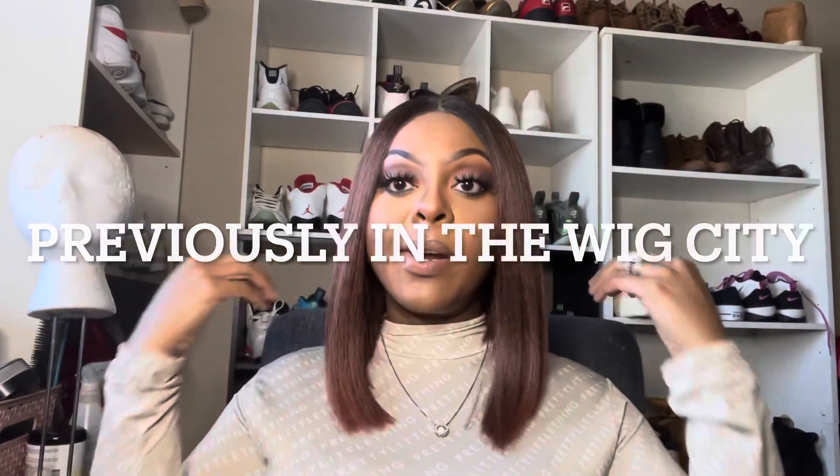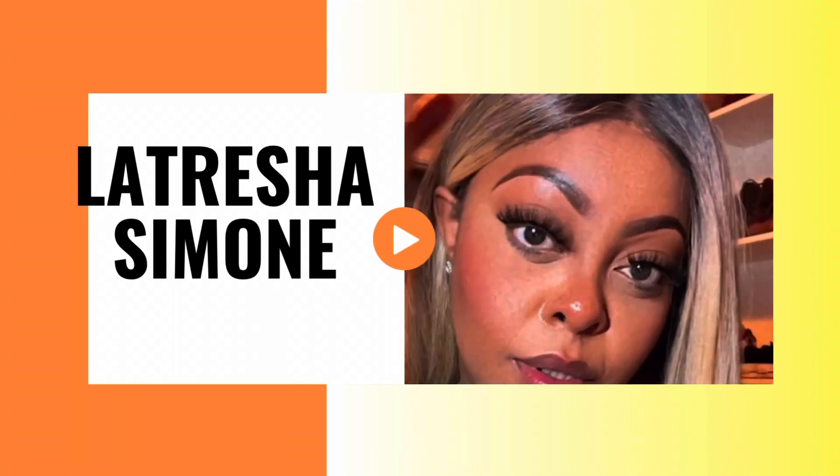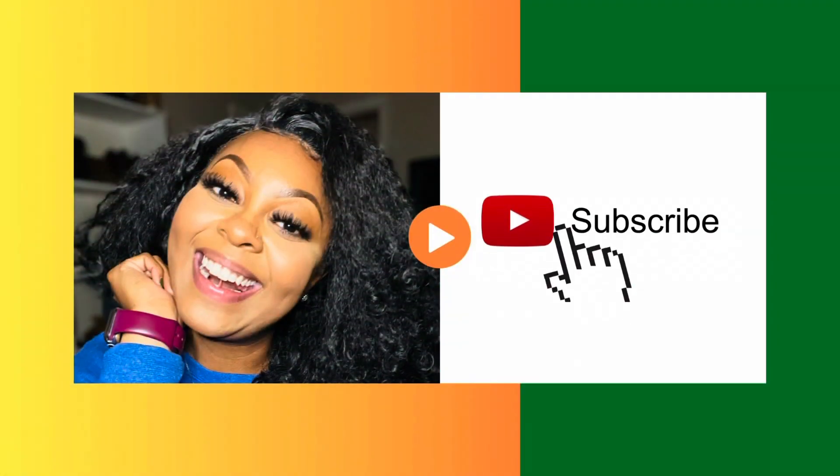This is definitely giving me a 'we're going somewhere' vibe. What's up, you guys! It is your girl Atresha Simone, and welcome back to my channel. If you have not subscribed, click the subscribe button, click the like button, and stay tuned for plenty more wig reviews.